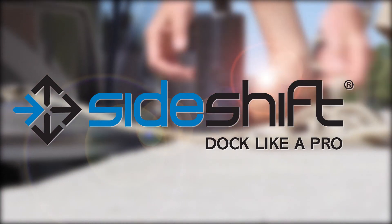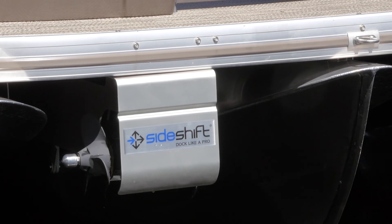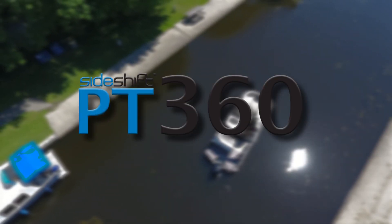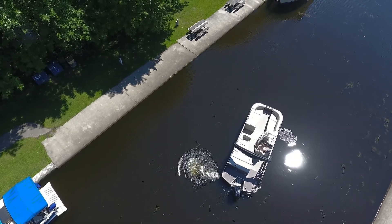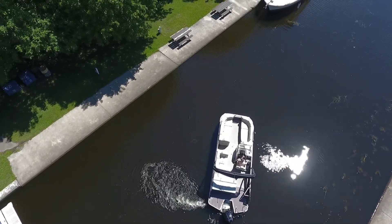From the leaders in externally mounted thruster technology, SideShift brings you a new spin on pontoon control. Introducing the PT360, a fully integrated bow and stern thruster system for total control of your pontoon boat.